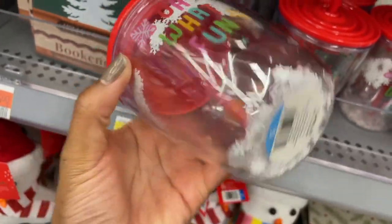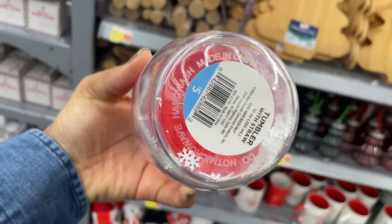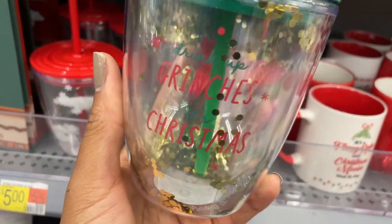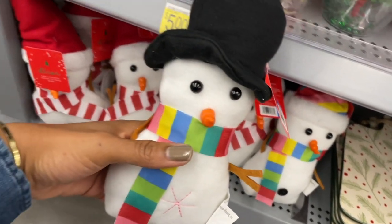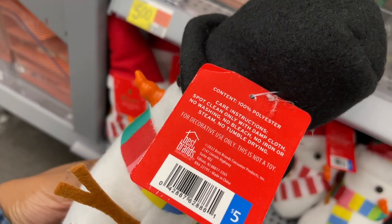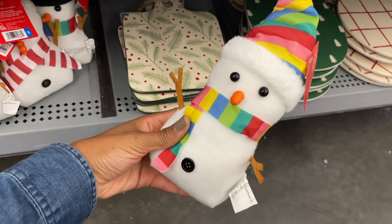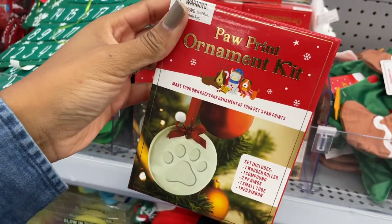Look how cute these cups are - they have snowflakes in there, it's like a little tumbler. Oh, what fun! These are five dollars and they have a straw. They also have this one that says 'Holly Jolly' and there's this green one that says 'Drink Up Grinches, it's Christmas.' Look at the little snowmen - they're heavy at the bottom. I wonder if it's an attempt at being a door stopper - no, it's just decor, and they're five bucks. There's also this one with a striped hat and a more traditional one with a red hat. They also have these cute little paw print ornament kits.